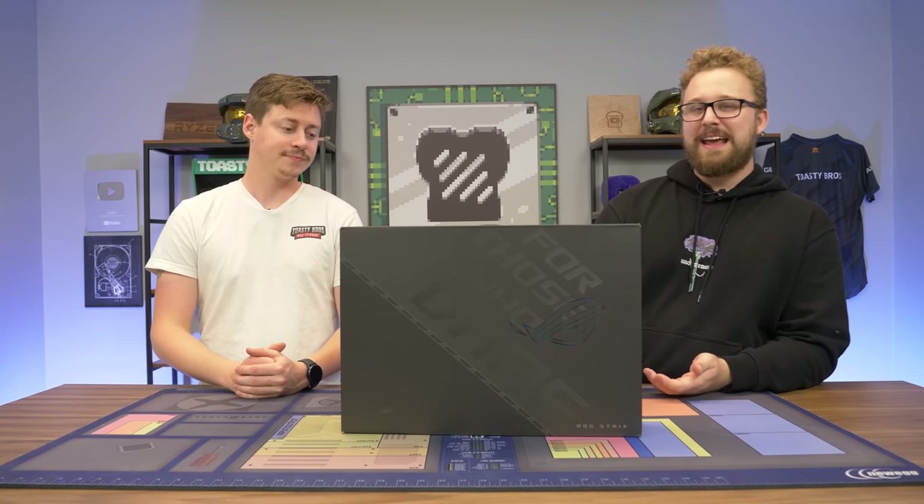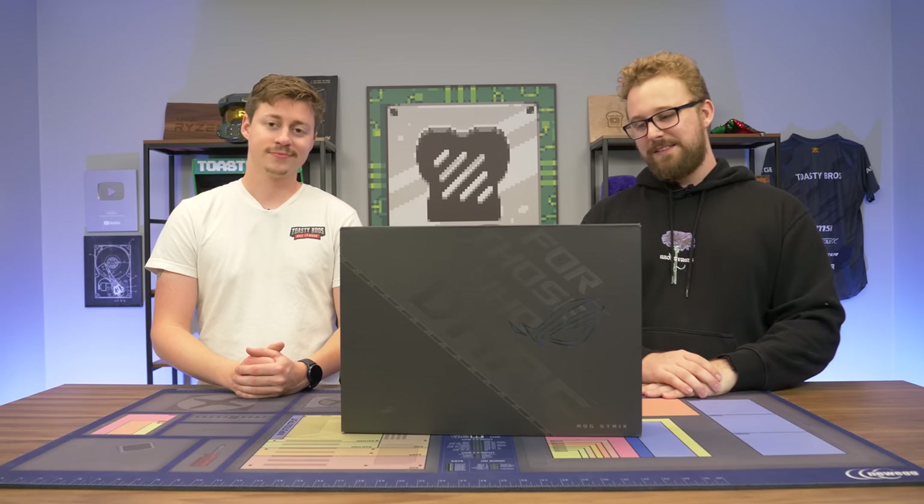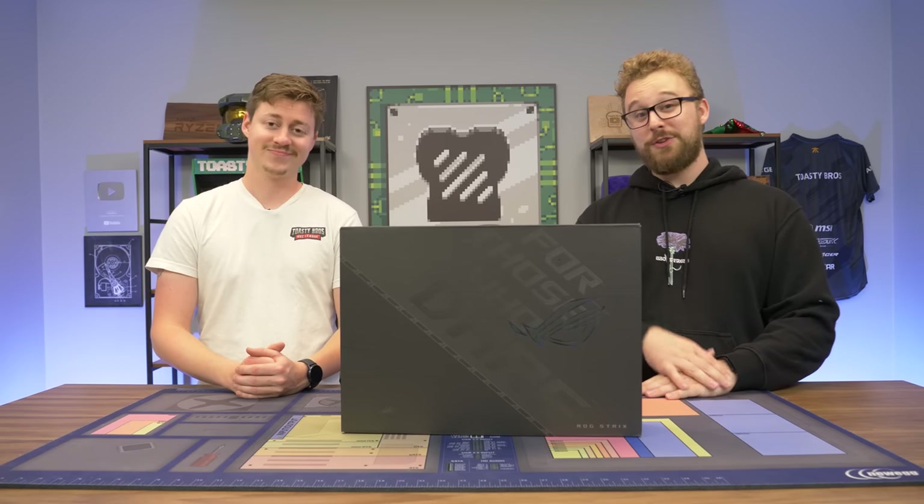This thing has a 3070 Ti and i9, 32 gigs of DDR5 memory, 1440p, 240 hertz screen. This thing is absolutely crazy, and it's probably better than your gaming PC.